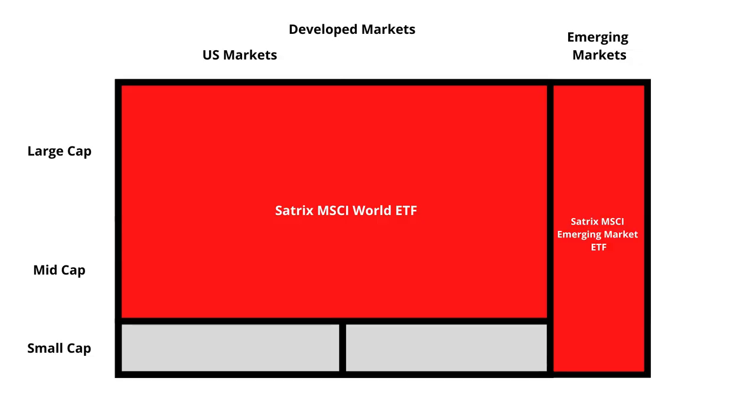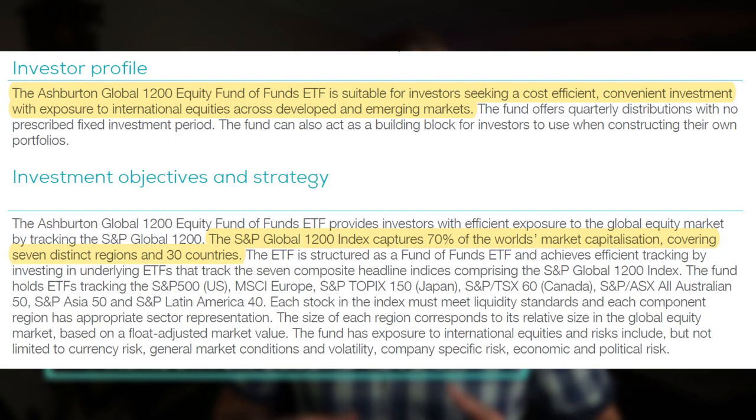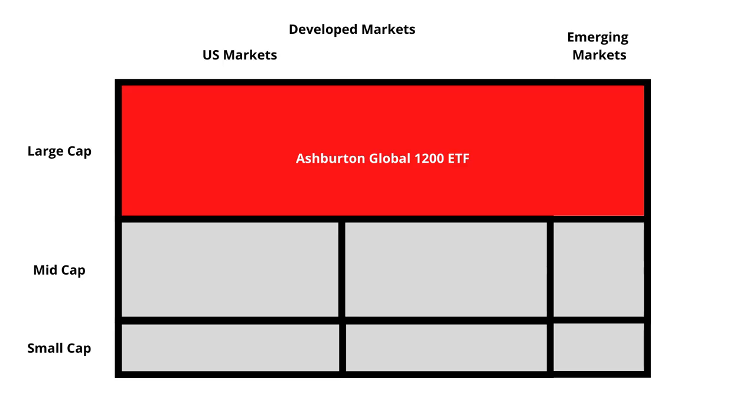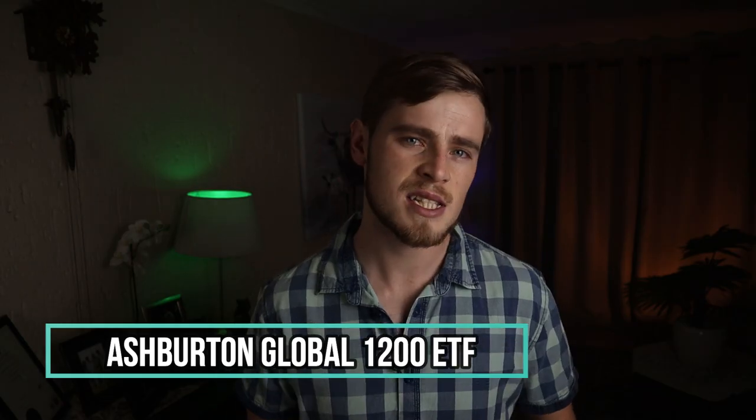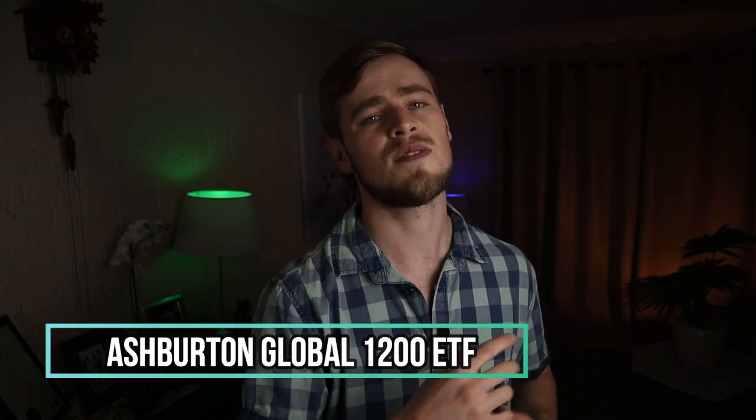Wait — I thought you said we're only going to choose one ETF. What is this, clickbait? This method does, as you can see, exclude the small cap companies in the developed markets. And the purpose of this video is to give you one ETF to rule them all, not two. So we need to dig a little deeper. Let's look at the Satrix MSCI World ETF's bigger competitor: the Ash Britain Global 1200 ETF, which tracks the performance of all the large cap companies in both the developed and emerging markets, covering about 70% of the world's economy. Not a bad ETF, but it does not track any mid or small cap companies and can thus miss out on the rapid growth of these smaller companies.